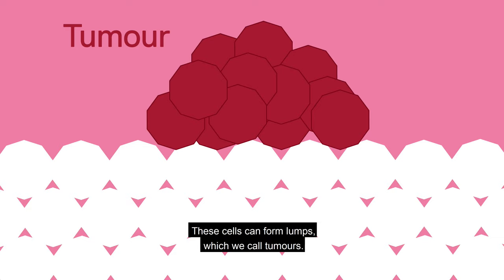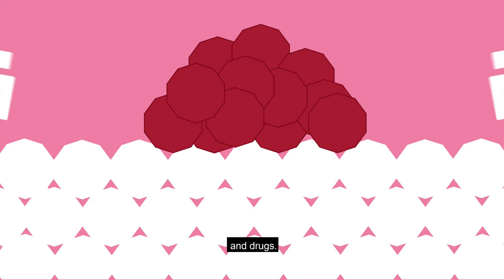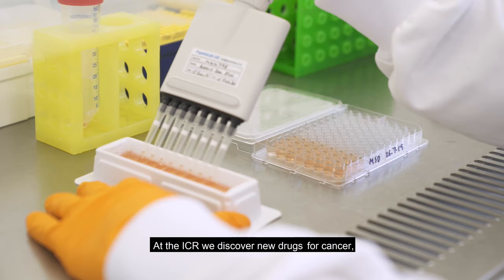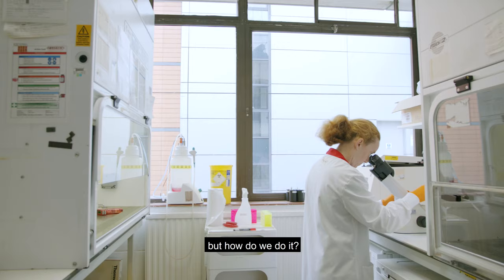Cancer can be treated in a number of ways, using surgery, radiation, and drugs. A drug is a substance that causes changes inside the body. They are crucial in our efforts to help people with cancer live longer. At the ICR, we discover new drugs for cancer.